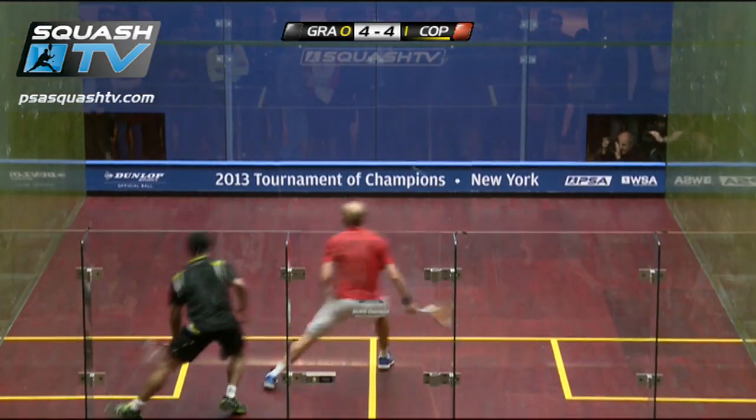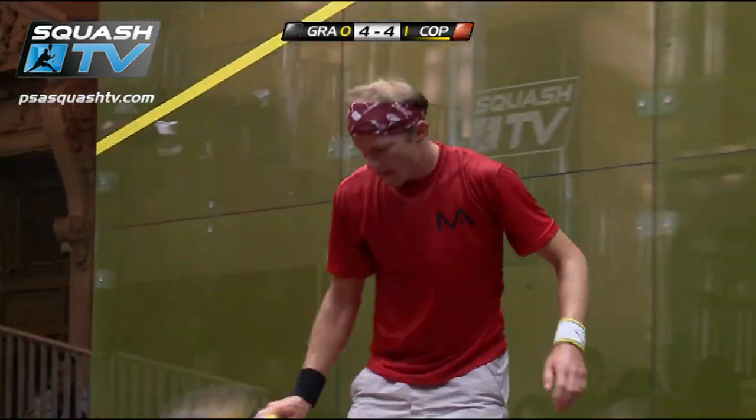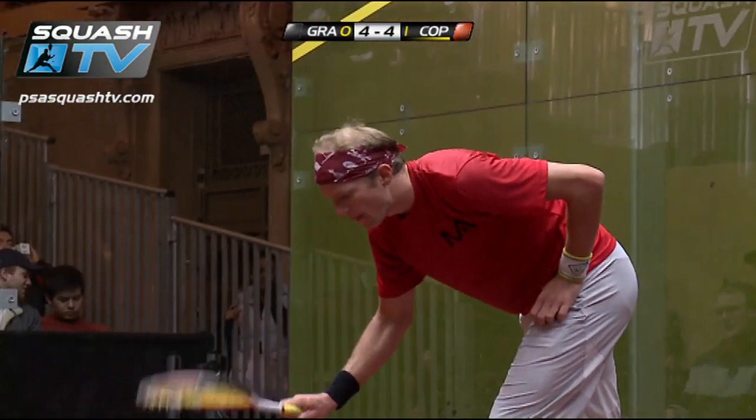Well, that's good variation from the South African number one. He's been hitting that shot straight or to length all day. He's just thrown in a nice little trickle boast.